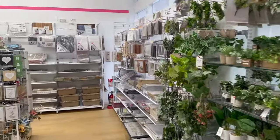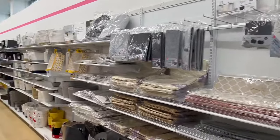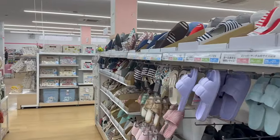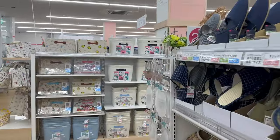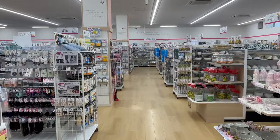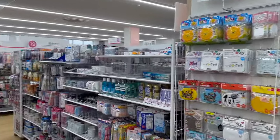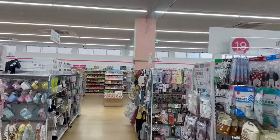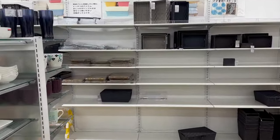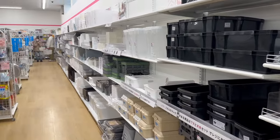Daiso Japan is known for its vast array of unique and affordable products. For those who are new here, Daiso Japan is one of the many 100 yen stores here in Japan and it could be considered Japan's version of a dollar store. Daiso Japan develops and releases about 1,000 new products every month. Daiso is not your typical dollar store — they produce high-quality products that are made in Japan. Majority of their products range from 100 yen to around 300 yen before tax.